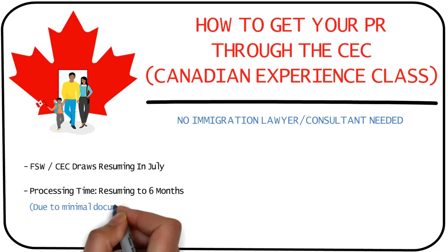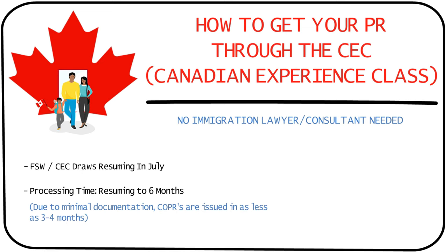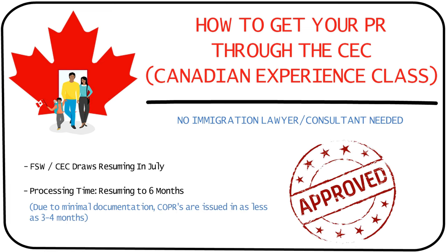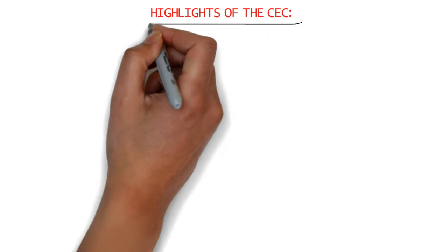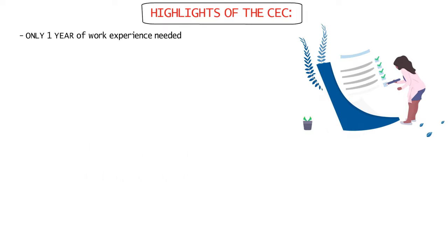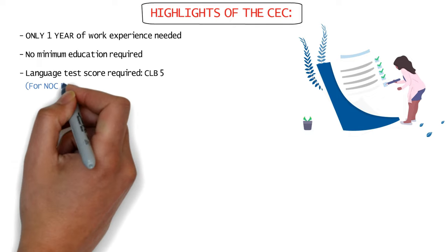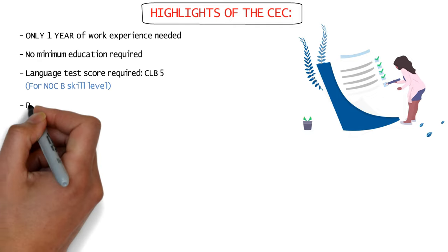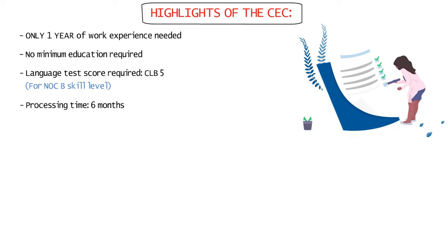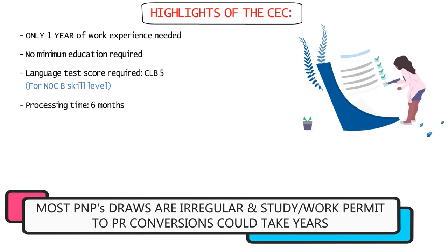Because the required documentation is minimal, CEC applications are actually processed quickly, often within 3 to 4 months. The main highlights of the CEC are that you need just 1 year of work experience, there's no minimum education required, the language score required is just CLB 5 for NOC B skill level jobs, and the processing time is set to return to just 6 months — much faster than PNPs and study permit or work permit to PR conversions.